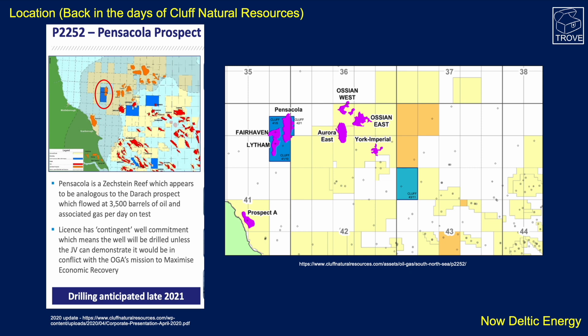Going back to some older material from our Trove database, Deltic Energy were previously known as Clough Natural Resources, so you'll see references to that. Here is Spurn Head, Flamborough Head — you can see it's really just offshore Middlesbrough. There was a well on Lytham quite some time ago; I was involved when that well was drilled, but this is almost a decade later.